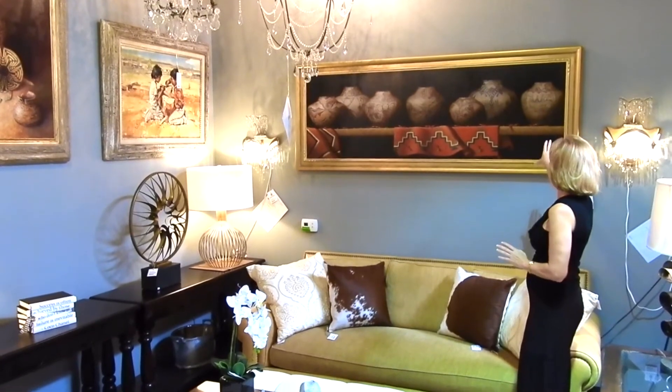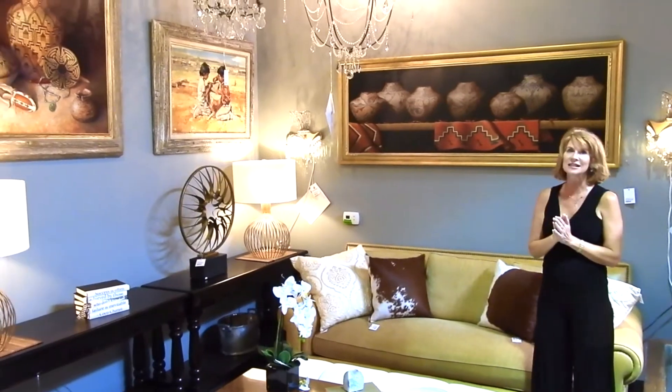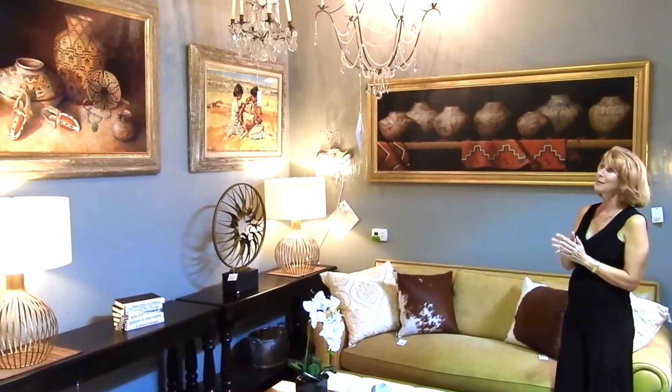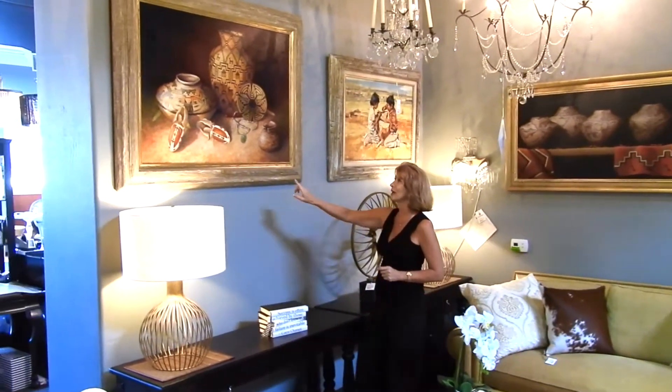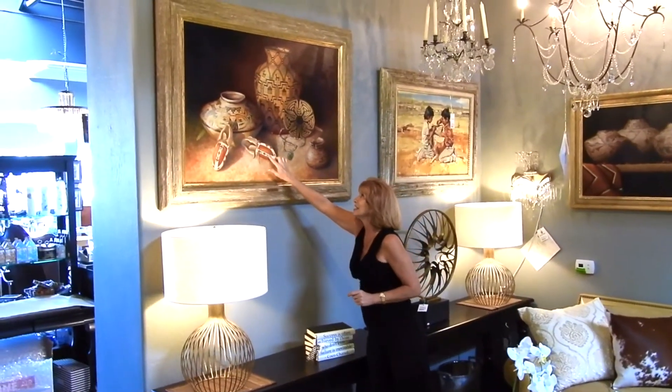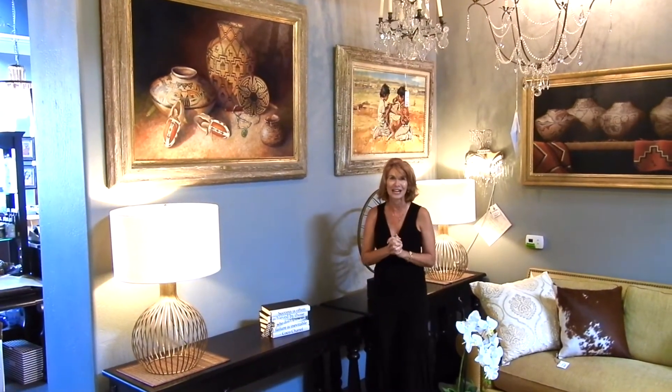This is a beautiful piece of set of pottery, and then this other one is some baskets with some moccasins. The thing that's really interesting about the moccasin piece over here is if you come up close to it and you actually touch it, these moccasins feel like they are real beads, and these are absolutely spectacular pieces that I'm so proud to have here at Avery Lane.